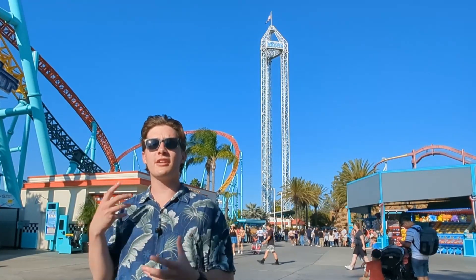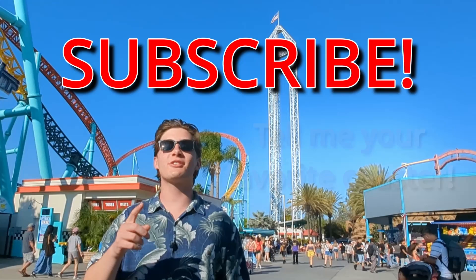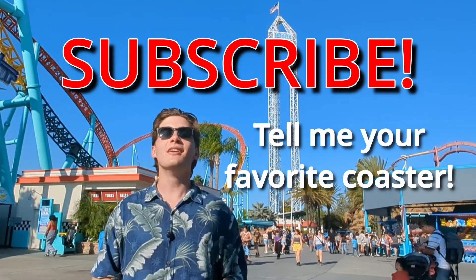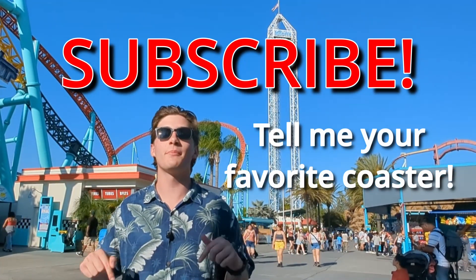Did you like this deep dive into roller coaster safety? Be sure to subscribe and tell me what your favorite roller coaster is. Next time you're on it, look out for these safety systems on board.